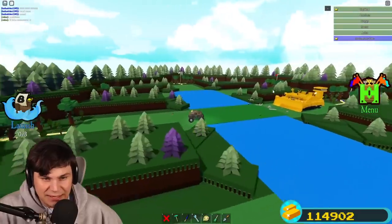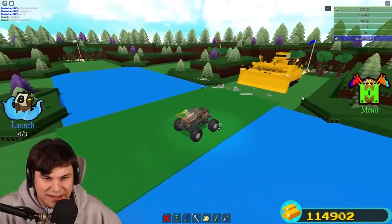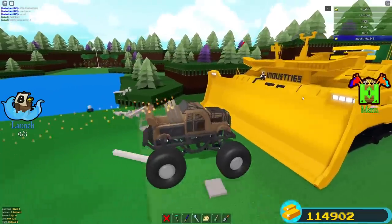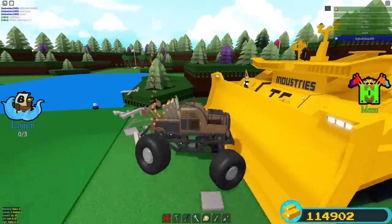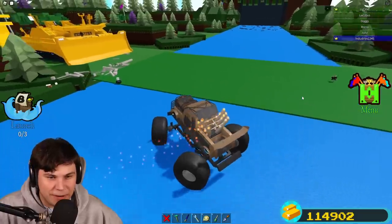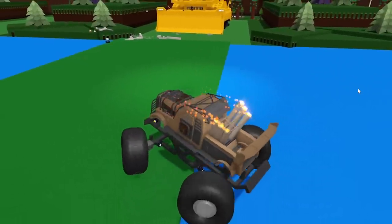He just loaded in another one of his crazy builds — a huge machine. The only thing I want to do right now is flip this thing. Let's go! I actually did a 360!